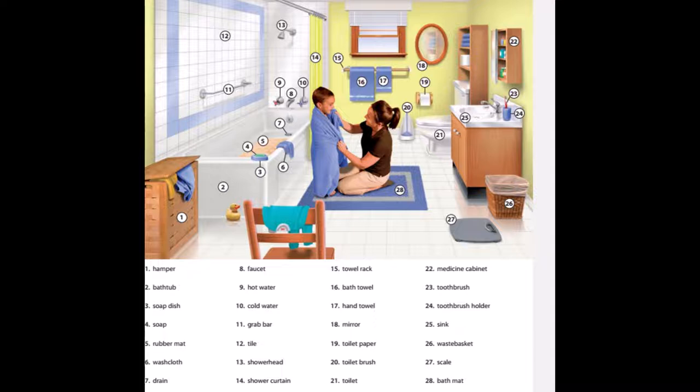26. Waste basket. 27. Scale. 28. Bath mat.